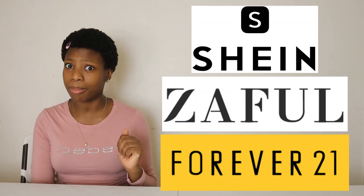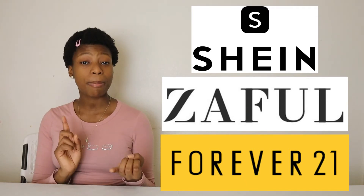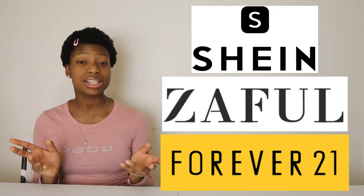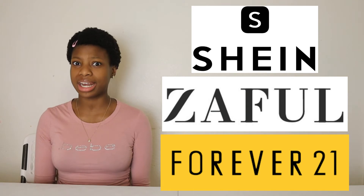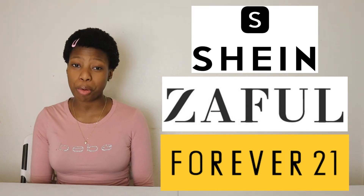Next on the list we have clothes. You guys can find cute clothes on a budget depending on where you shop, especially online. You can shop at Shein, Zoffel, or Forever 21 — they all have nice clothes for cheap. Not sponsored, by the way. Just make sure you check the reviews first so that you don't get an outfit that looks nothing like the picture. The reviews definitely help out.